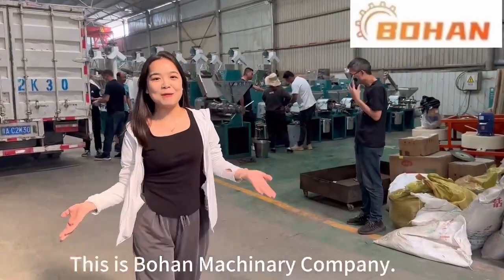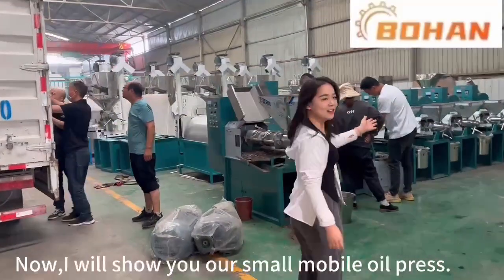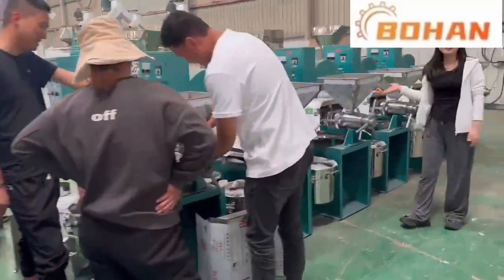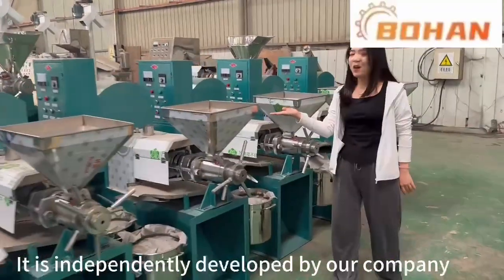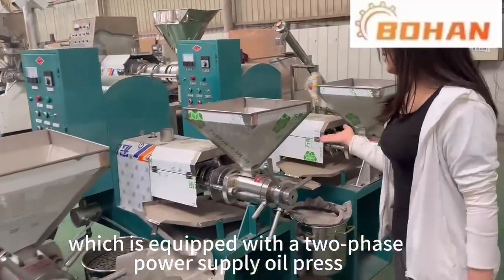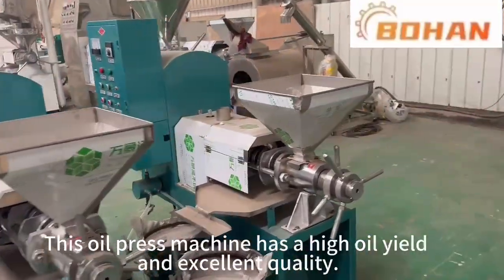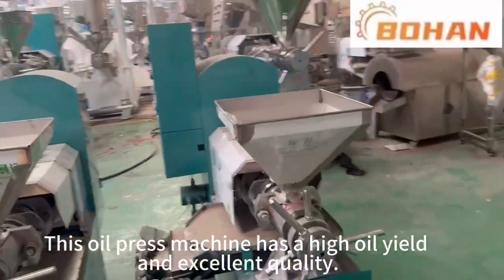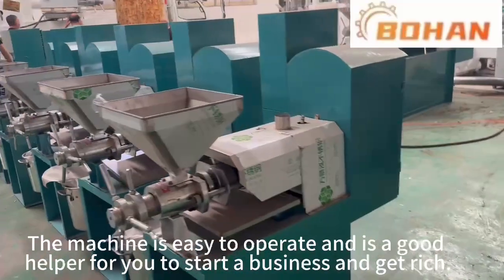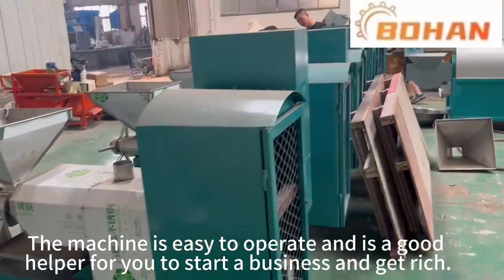Hello everyone, this is Bohan Machinery. Now I will show you the small mobile oil press. It is independently developed by our own company, which is equipped with a dual-power supply oil press. This oil press machine has a high oil yield and excellent quality. The machine is easy to operate and is a good helper for you to start a business and get rich.